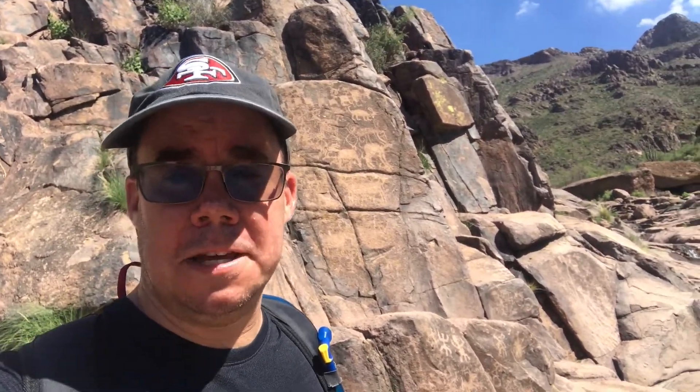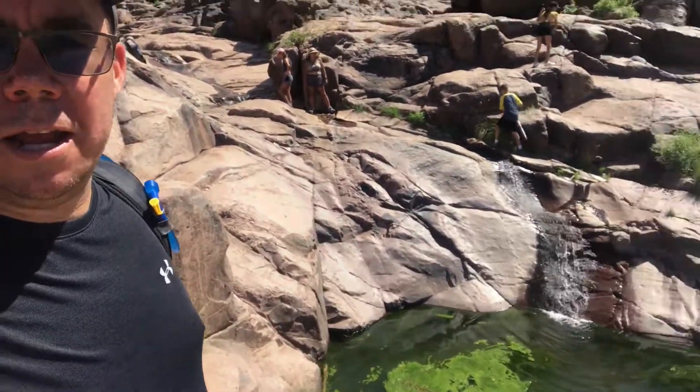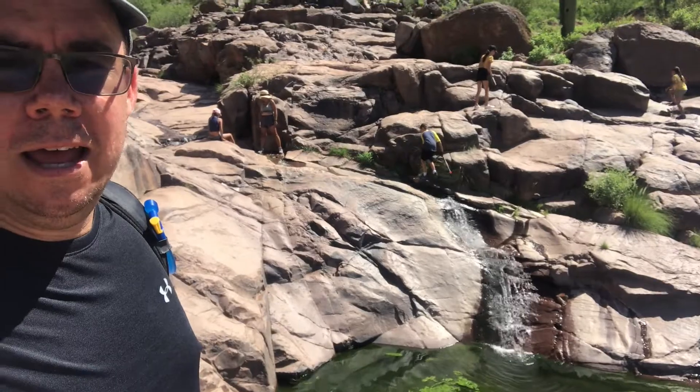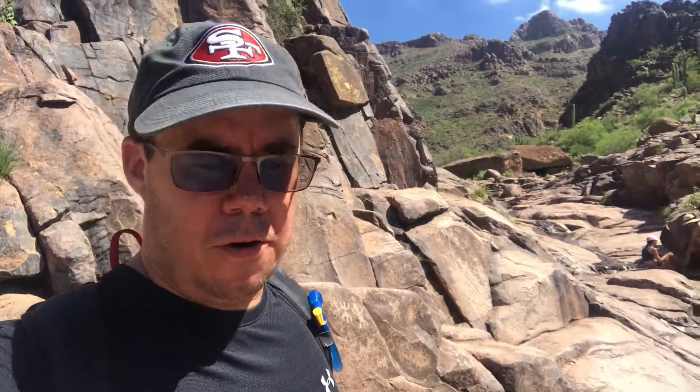Looks like it was a success! I'm about a mile and a half from the trailhead, and right behind my left shoulder — those are hieroglyphs! And we have a bonus: there are running waterfalls right now on the Hieroglyphic Trail. This is really nice — it probably goes another half mile of waterfalls and that sort of thing. Hot summer day, you get here and you can just totally chill out, relax, and enjoy the freshness.